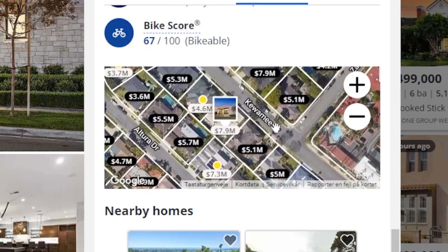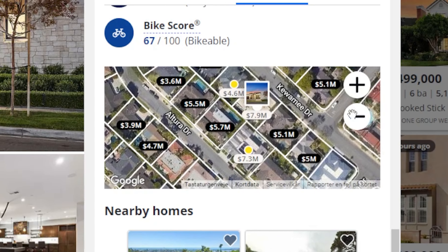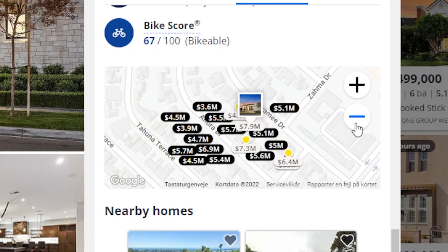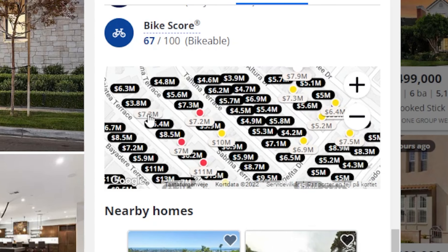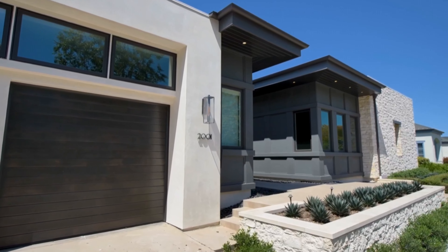The neighborhood is also amazing. Plenty of homes in the area have been sold for 7 million and 8 million dollars, and most of them are sold for around 5 million dollars. However, if you go a bit further down you'll have multiple homes selling for 8 million dollars, so it's definitely a great area to buy into.